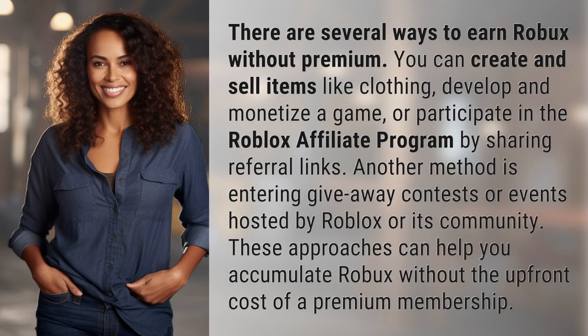There are several ways to earn Robux without premium. You can create and sell items like clothing, develop and monetize a game, or participate in the Roblox affiliate program by sharing referral links. Another method is entering giveaway contests or events hosted by Roblox or its community. These approaches can help you accumulate Robux without the upfront cost of a premium membership.